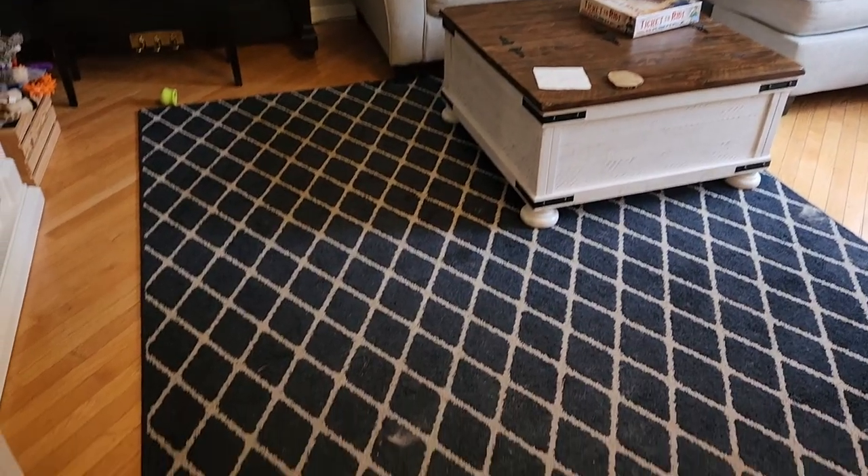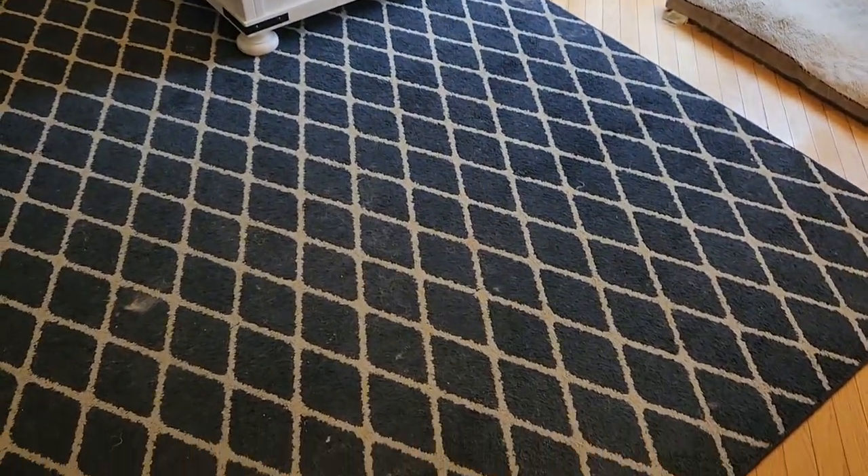Upon bringing them home, I vacuumed — I vacuumed all the rugs, including this one. And you can see visible fur. But what's most amazing is that this Shark vacuum picks up some invisible fur. So let's see what happens here.